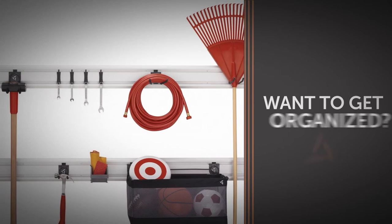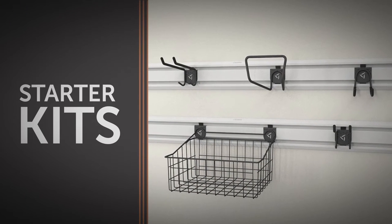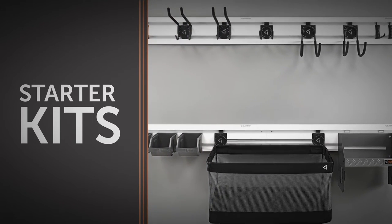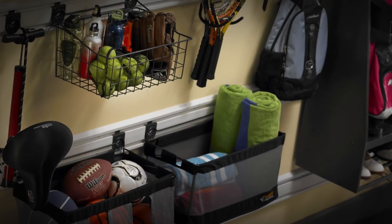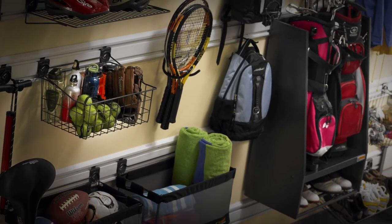Want to get organized but don't know where to begin? Choose one of our starter kits to get you going. Each includes Gladiator brand gear track channels for your wall, plus everything you need to start getting tools and sporting gear in order. And you can always add more accessories, from small item bins to golf caddies and mesh baskets as you need them.